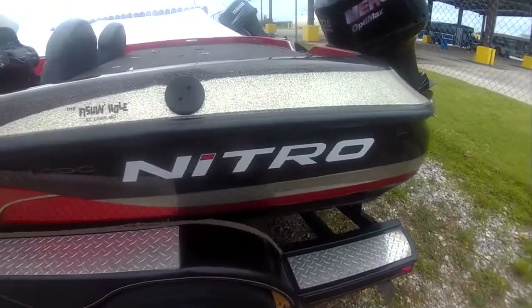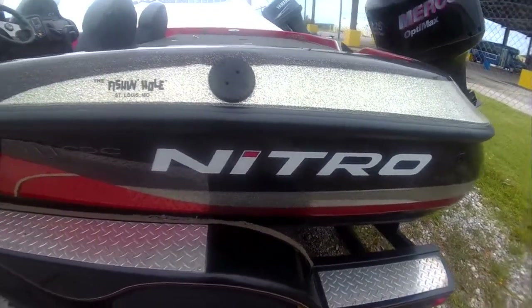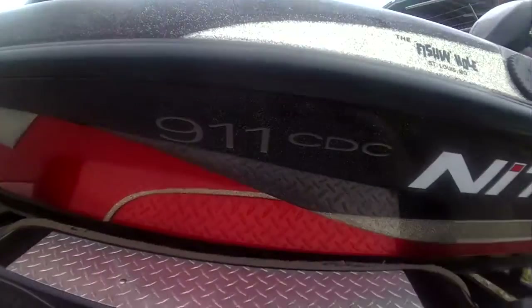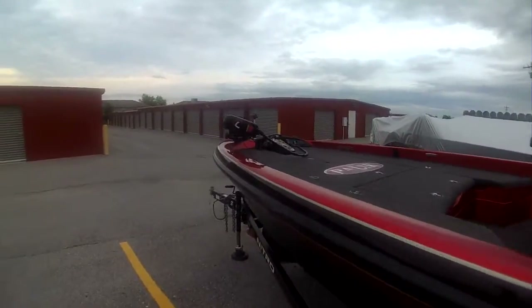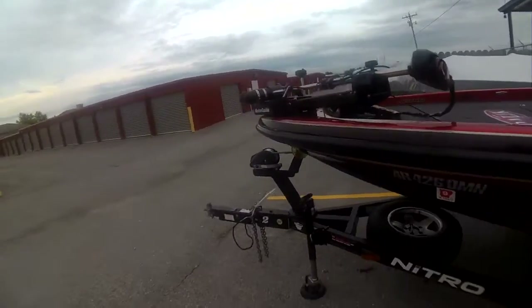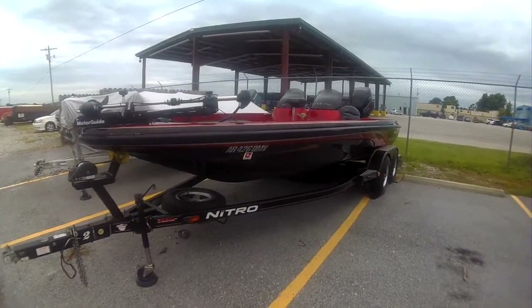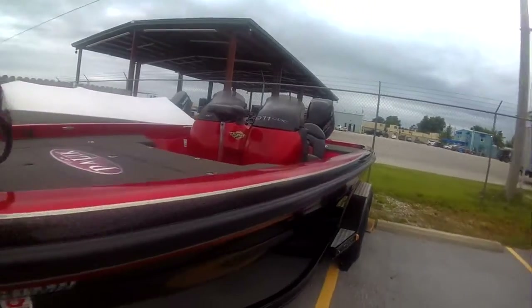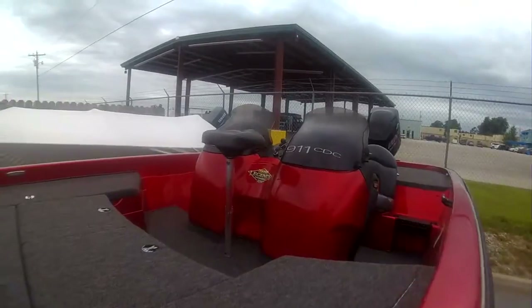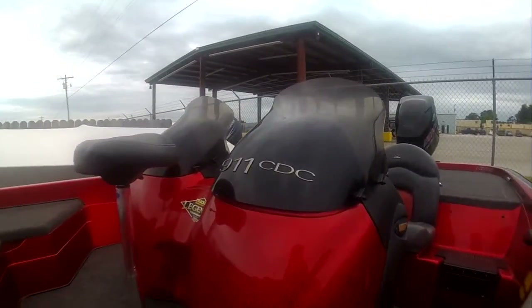I also had Darrell make new Nitro logos and the CDC logos — I put those on brand new. Anyway, this is my rig: the Nitro 911 CDC. Love the boat! Thanks so much for watching, we will talk to you all later.